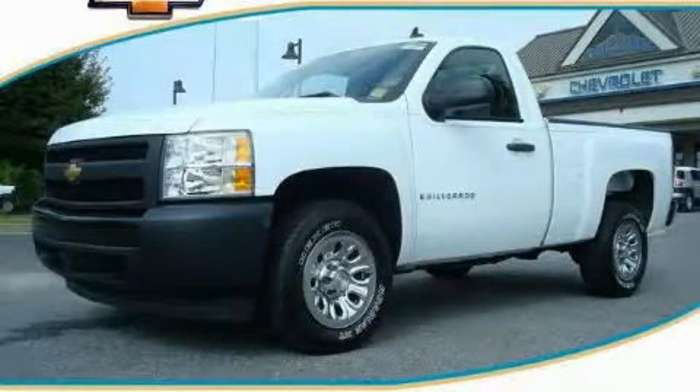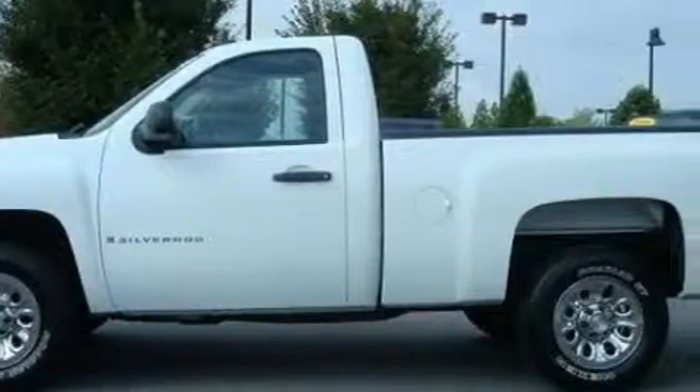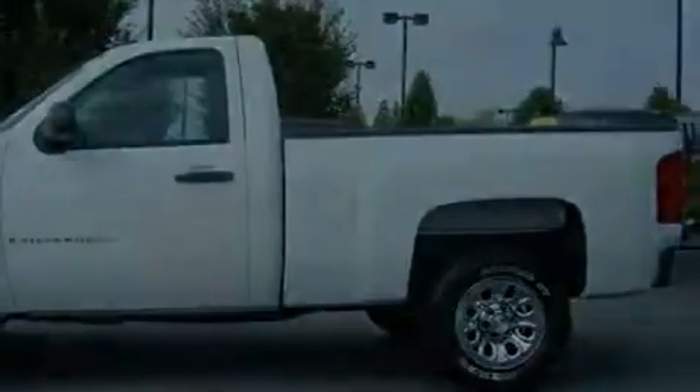This is a 2008 Chevrolet Silverado. It has the power to move what you need and the look, too. It features a 4.3-liter six-cylinder engine and a four-speed automatic transmission.